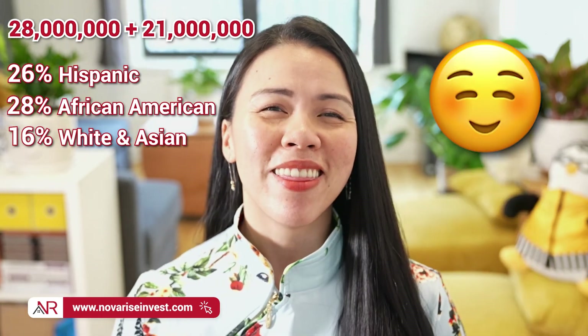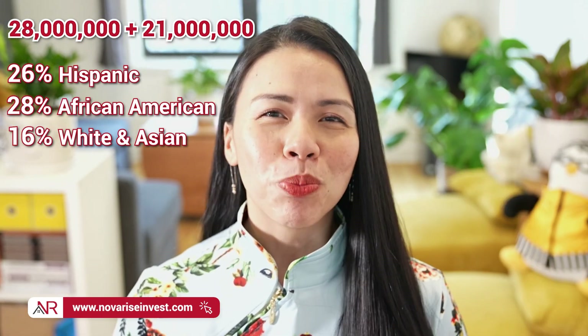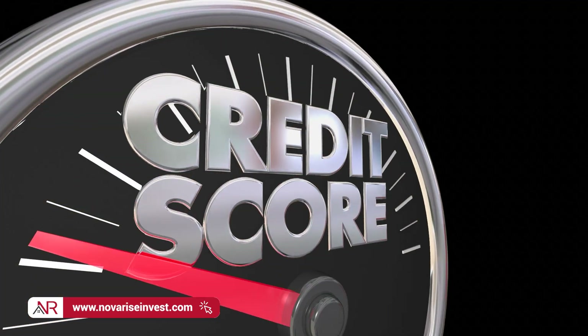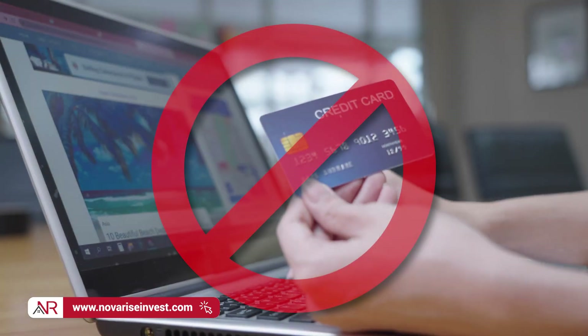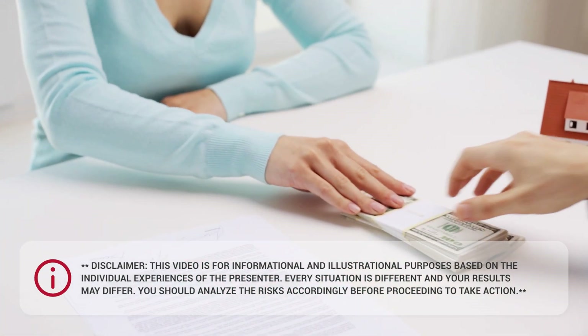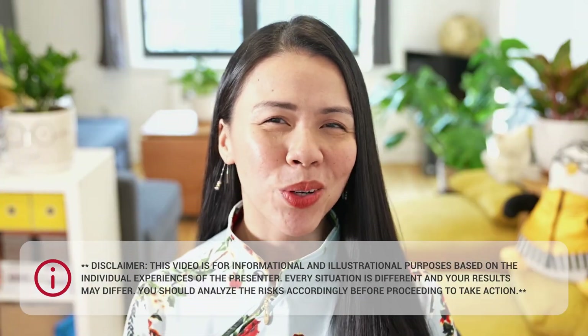The good news is that there is a way to prevent yourself from being part of this statistic, allowing you to build credit without the need for a credit card. And all you have to do is keep paying your rent on time like you always have.